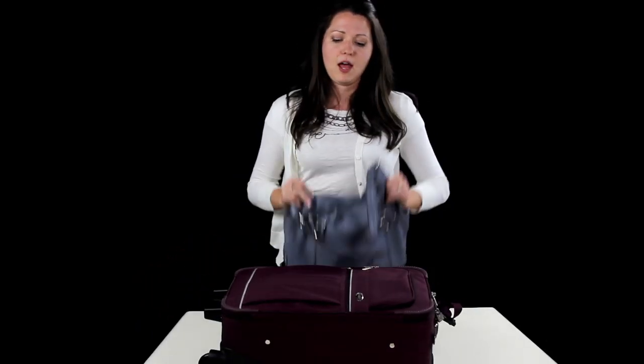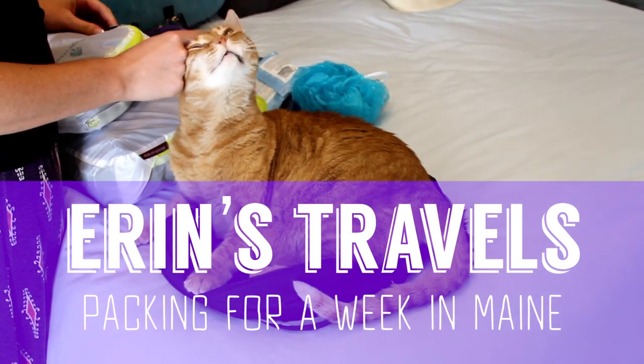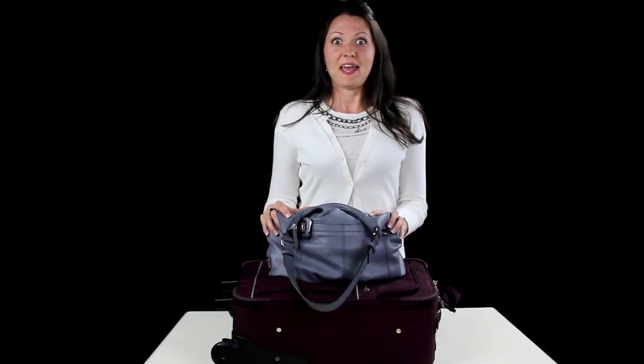I'm going to show you how I'm packing everything I need for a week in these two things, and then it's off to Boston and Maine. Hey guys, Jessie and I are back from China. Next week I will be in Boston and then Maine, so I thought I'd show you what I'm taking.